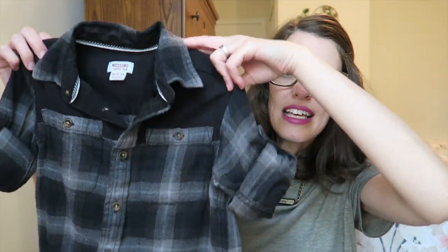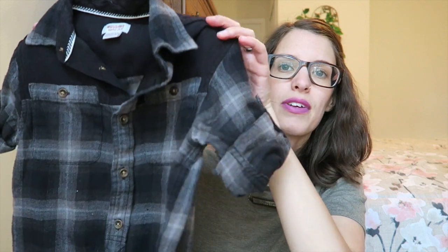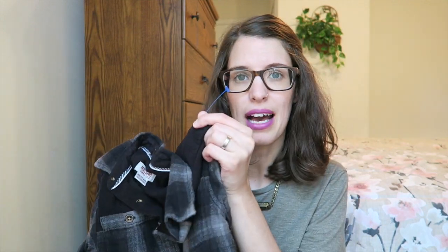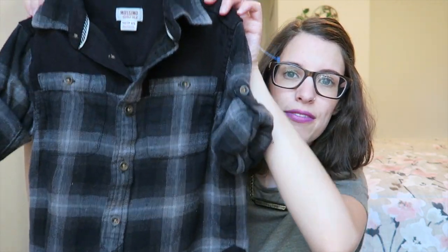I got things for the kids, things for myself, and some home decor as well. I'll start with what I got for the kids, beginning with Jude. This little shirt here is size 4-5, so it will fit him right now because when we get home it's going to be back into winter weather. It was from the Goodwill with a blue tag, and it was $3.50.